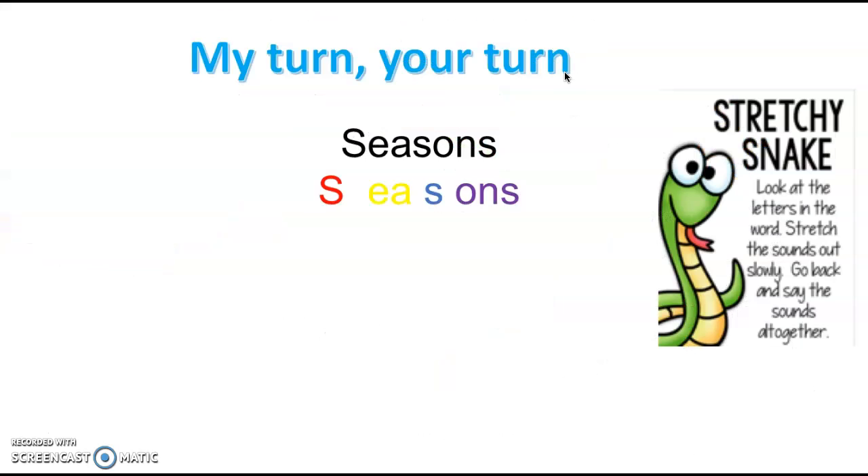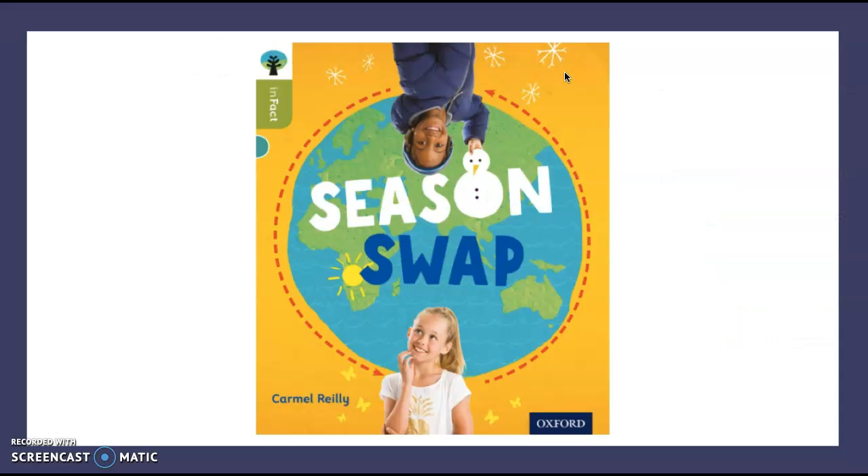Let's try a stretchy snake of our own. Seasons. You have a go for me. Fantastic, well done. Let's try it all together one more time. Seasons. Good job, well done.